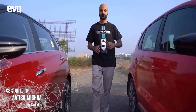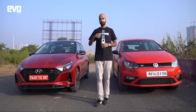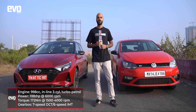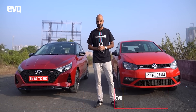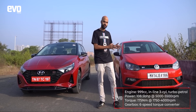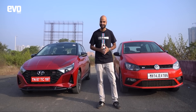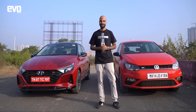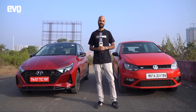Hyundai i20 versus Volkswagen Polo GT — how do these two cars square off? In terms of engine spec they're very similar; both get 1-litre three-cylinder turbo petrol engines. The i20 makes 118bhp and has the power advantage because the Polo makes 108.5bhp. Historically the Polo had a DCT gearbox, but this new Polo GT gets a torque converter. When we tested it we liked how quick and snappy the torque converter was, but it's still not a DCT. The i20 now gets a DCT and is also lighter. Let's drag them to find out.